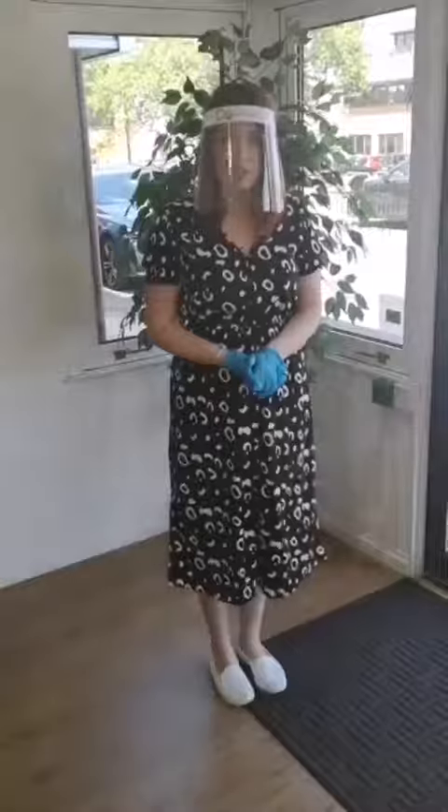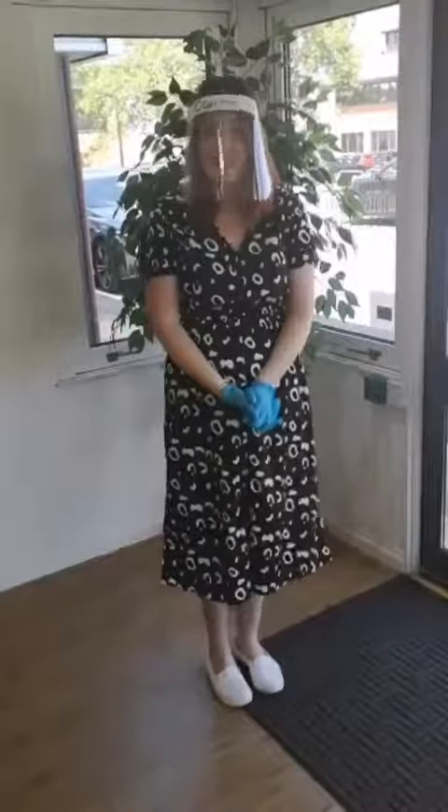One of the first things we're going to do is ask that when you pull into the car park for your pre-booked appointment, you give us a call. I will then arrive with my gloves and my visor on to let you in so that you don't have to touch anything on your way. Then I'm going to invite you to follow me round through to our bathroom.